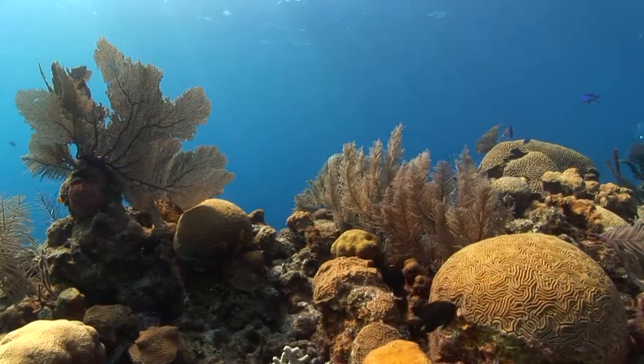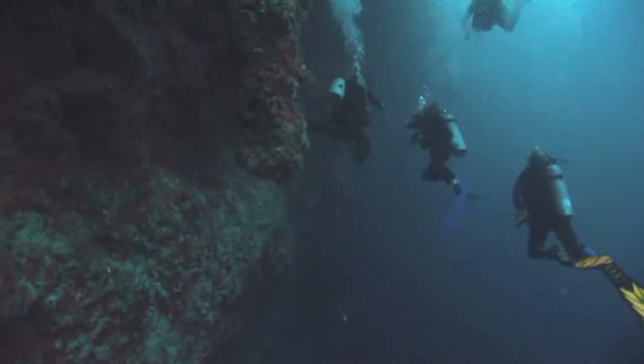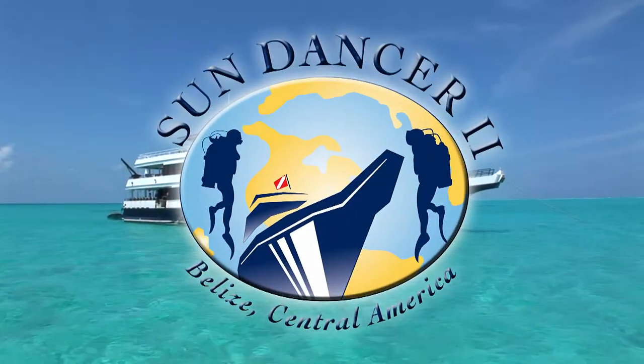The wonders of Belize define diversity. From red-footed booby birds at Half Moon Caves Nature Preserve, to the depth of the Blue Hole, to cool evenings in the mountain highlands — a long-time favourite dive destination. Belize is a must for any diver.